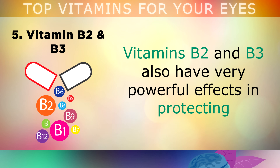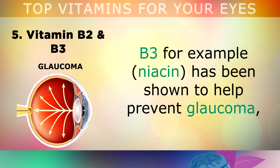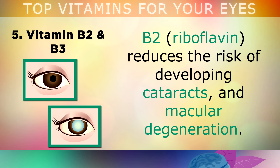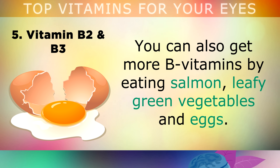Number 5 is Vitamin B2 and B3. These vitamins have a very powerful effect in protecting and restoring the damaged tissues and nerves within your eyes. B3, called niacin, has been shown to help prevent glaucoma, a common eye condition where pressure and fluid builds up in the eye. B2, also known as riboflavin, can lower the risk of developing cataracts and macular degeneration. The best way to get these B vitamins is by consuming at least 1-2 tablespoons of nutritional yeast each day. You can also get more B vitamins by eating salmon, leafy green vegetables and eggs.